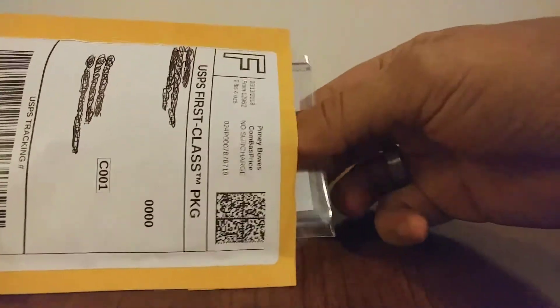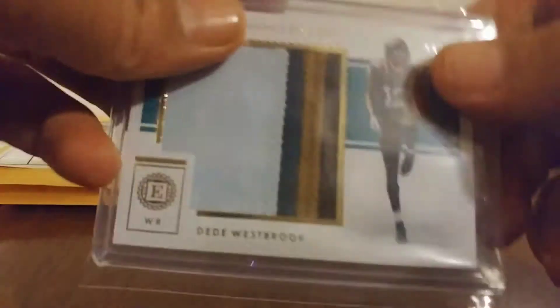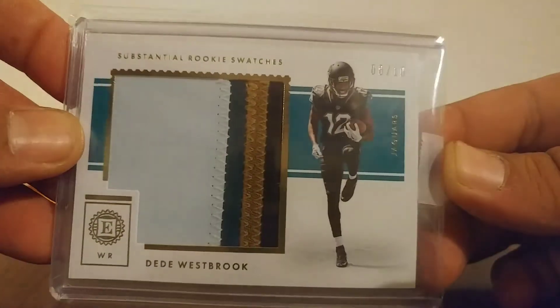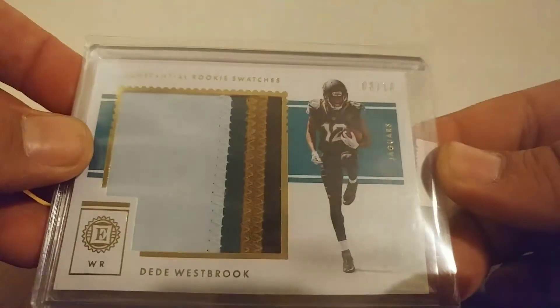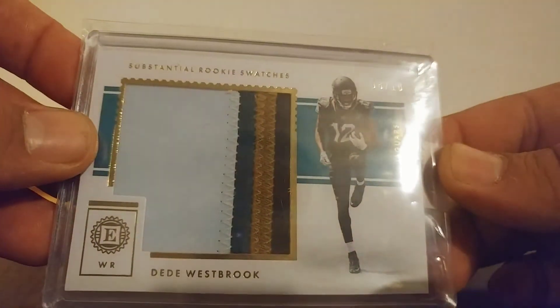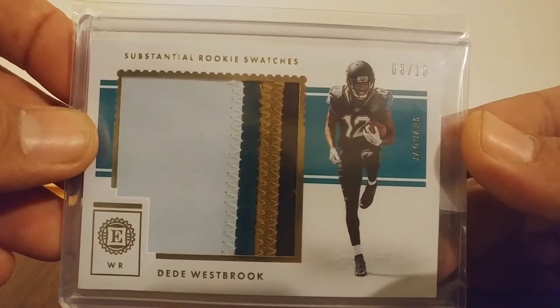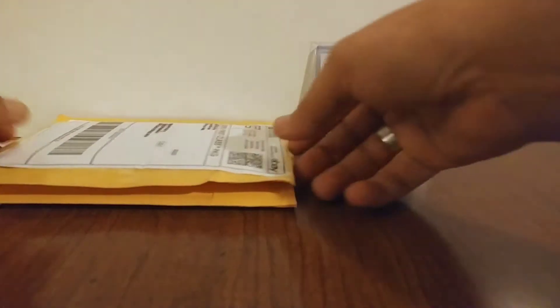Let's get this one out of the way. These are some eBay pickups from this week. Out of 2017 Encased, it's a DD Westbrook Substantial Rookie Swatches — four-color patch, number 8 of 10. I actually got this card for less than a dollar, 99 cents plus $2.95 shipping, so less than $4 for that card. Not bad at all — I'll take that any day for a patch that size.